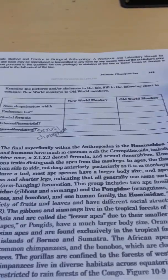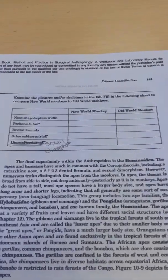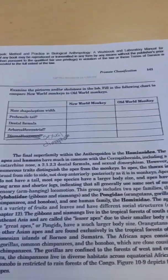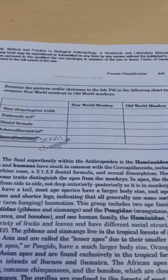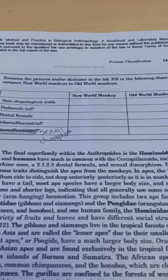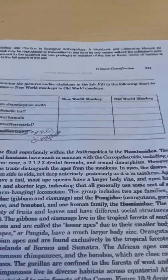Now that we've done the prosimians and their traits, we're going to come over to the anthropoid world and break new world monkeys out against old world monkeys. We're separating platyrrhines from catarrhines. Are they both anthropoids? Yes — so all those traits I gave you for anthropoids, these guys would have them too. Now we're going to tell you what's different between the two.